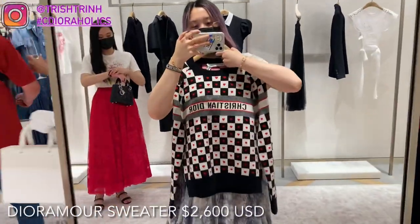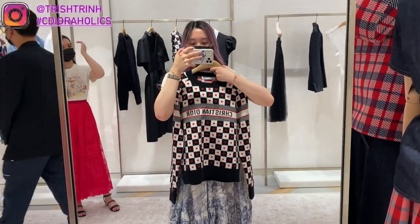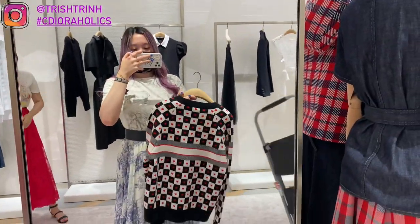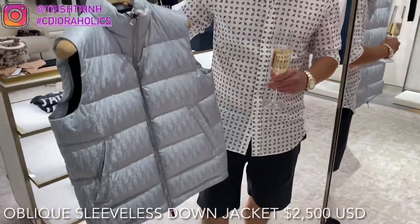Here's the sweater I'm talking about. It looks so pretty. It kind of reminds me of my oblique sweater, which was so comfortable and so warm. I really, really love this sweater a lot. In the front it says Christian Dior, and in the back it's actually blank.